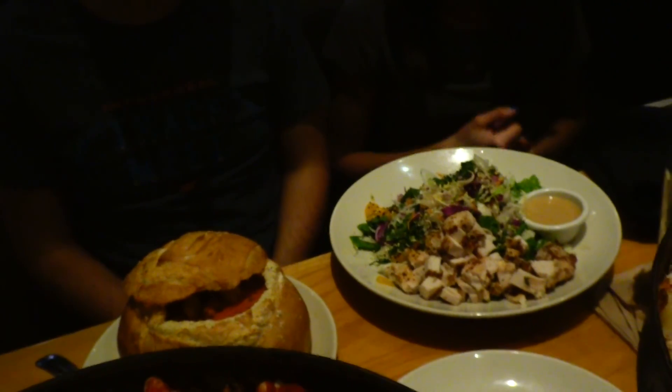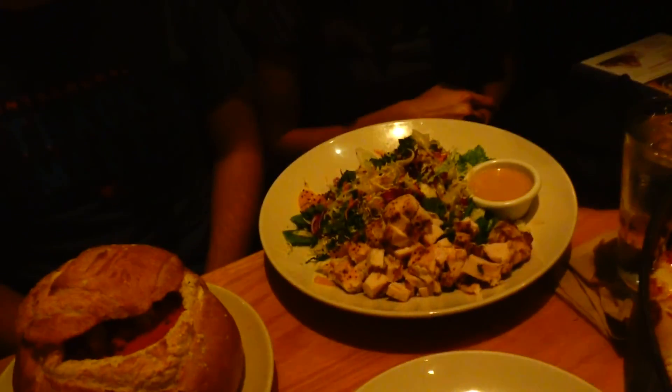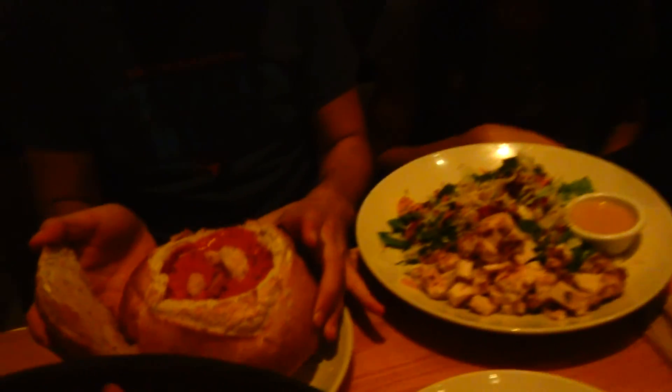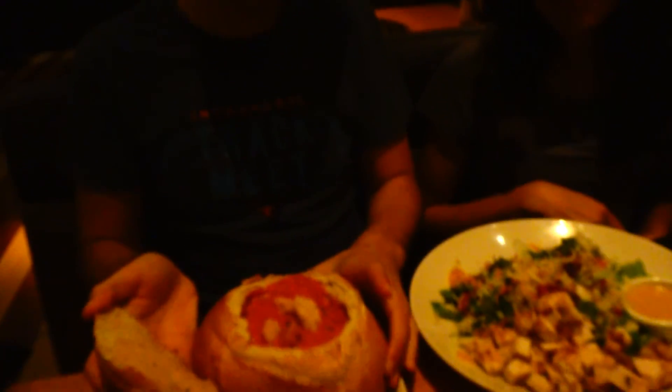Gerald got half gourmet five meat. And we got a classic sweet pig for Carlos because we're bringing him home some food. The waitress said 'good luck' — I got the support of the crowd. Over there they got a salad with chicken, and this is a sourdough bowl filled with soup.